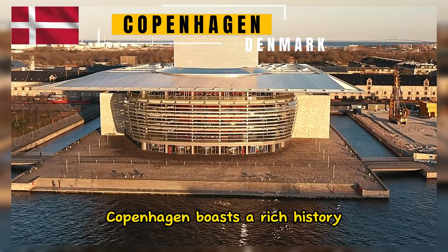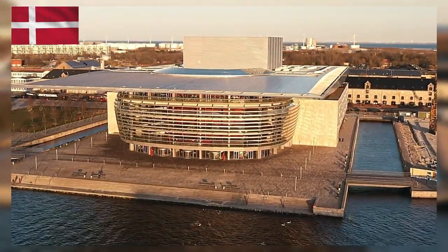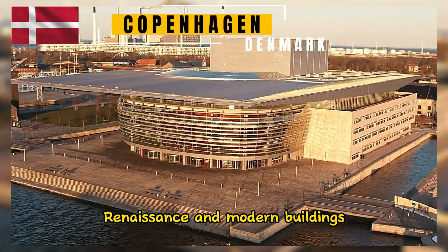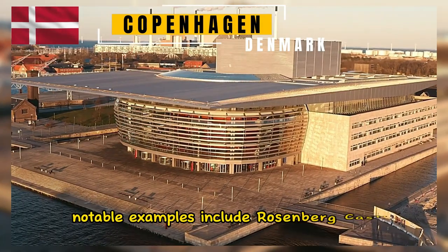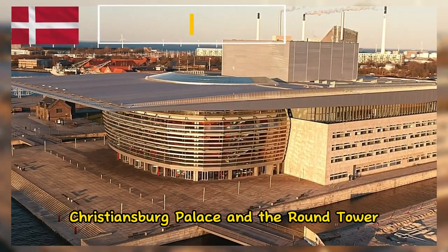Copenhagen boasts a rich history that is reflected in its architecture. The city is home to a mix of medieval, renaissance, and modern buildings. Notable examples include Rosenborg Castle, Christiansborg Palace, and the Round Tower.